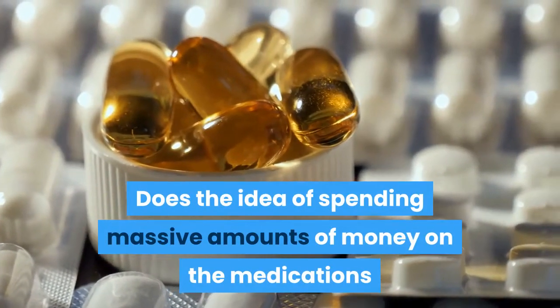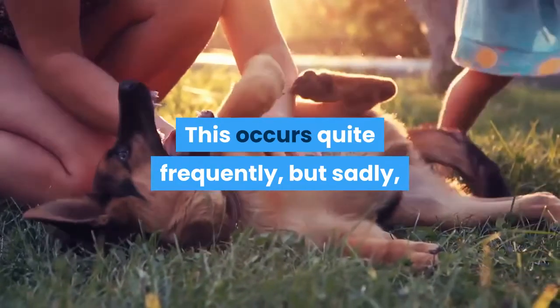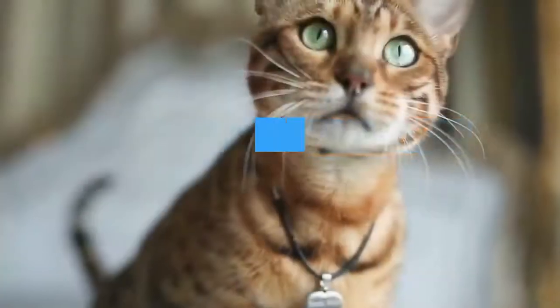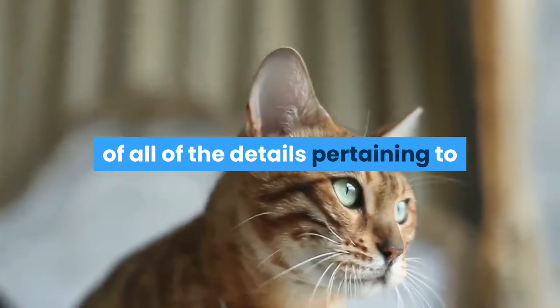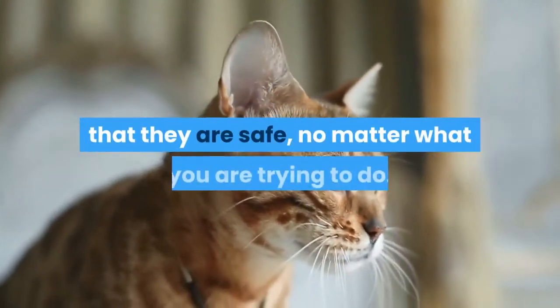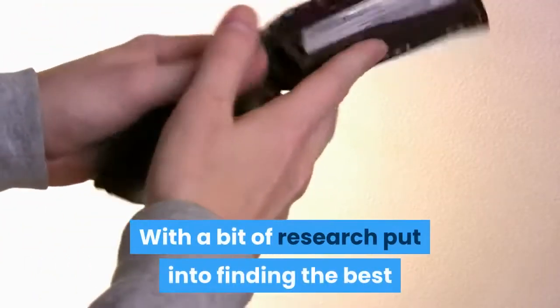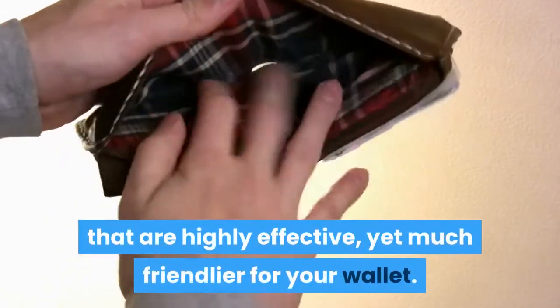Does the idea of spending massive amounts of money on the medications that your pet needs leave you with a bad feeling? This occurs quite frequently, but sadly your pet cannot tell you how they are actually feeling. To get the biggest benefit possible, you need to be well aware of all the details pertaining to home remedies for your pet to ensure that they are safe.